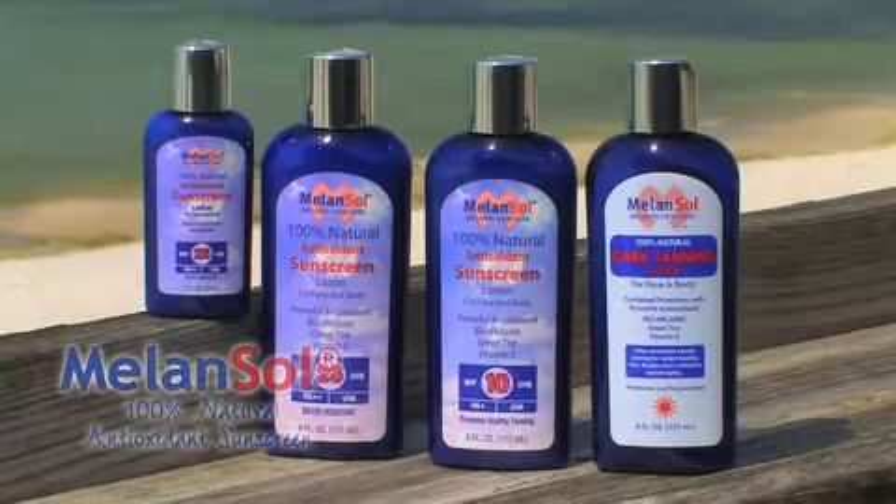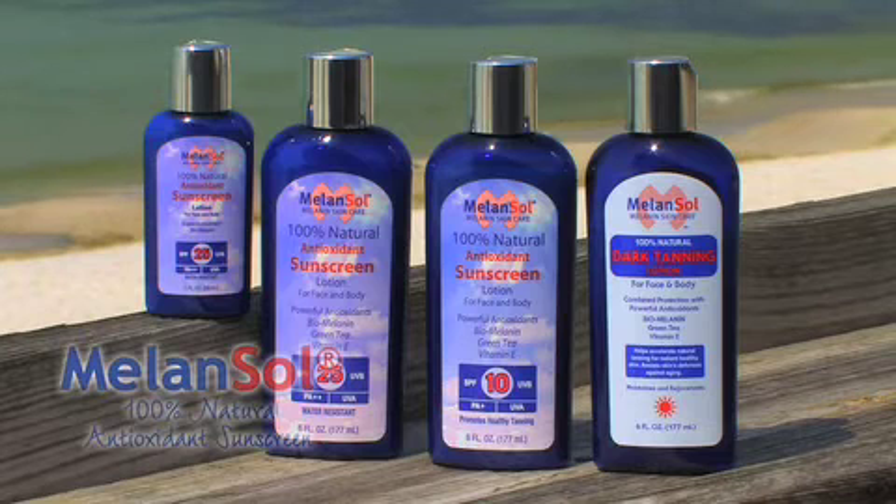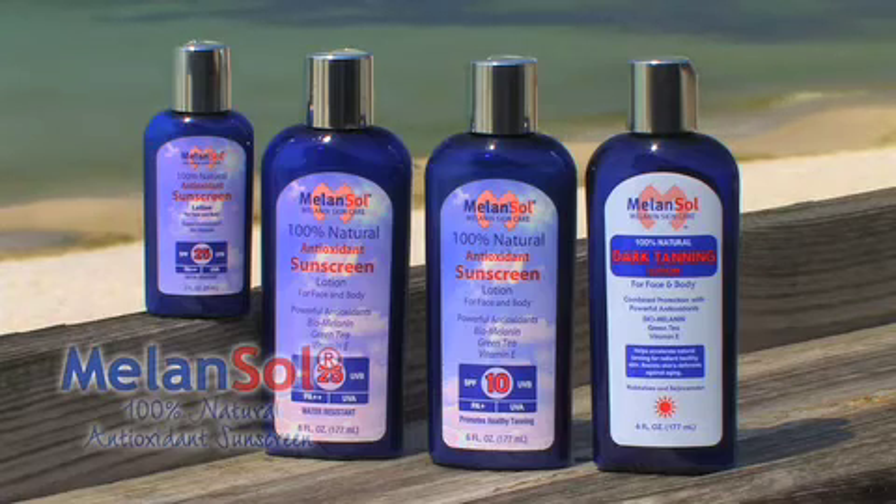MelonSol is designed to aid your body's own defenses to help maintain a balance between oxidants that are growing on your skin and antioxidants. MelonSol was formulated by a gentleman who experienced basal cell carcinoma on his face. Having been through skin cancer, he discovered that traditional sunscreens were inadequate at dealing with this issue, so he invented a lotion that is very, very powerful in antioxidants.